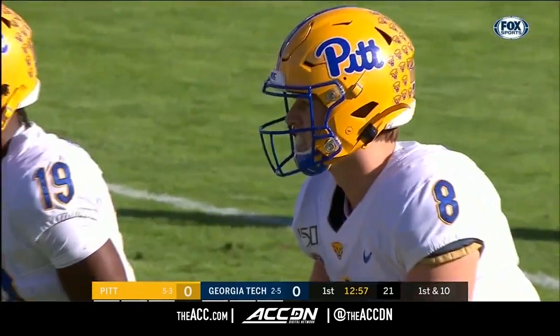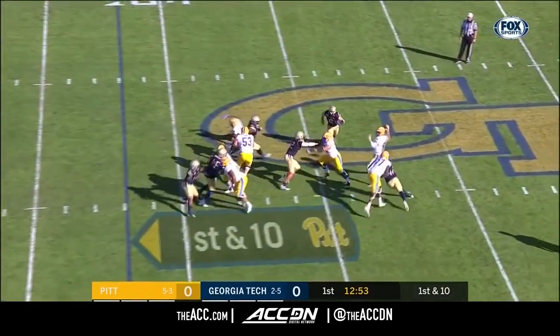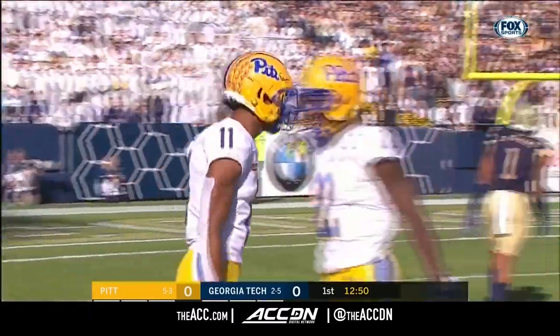By the way, Georgia Tech did win the toss and elected to defer, so they'll get the ball to start the second half for reference once we get there. Pickett's pass — complete and out of bounds.